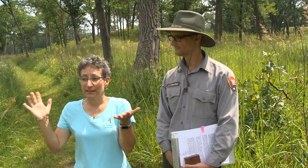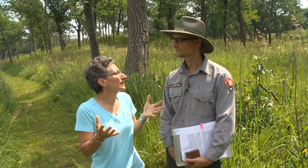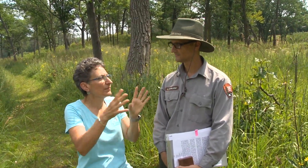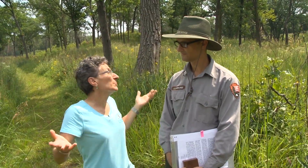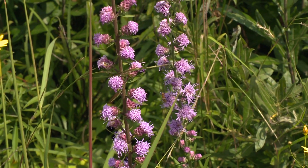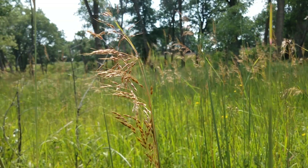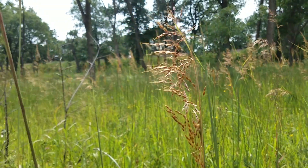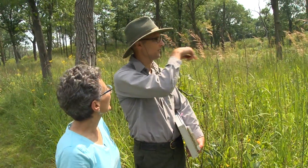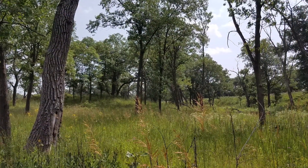Standing in the savanna, it's not like a typical forest with a closed canopy — it's very open and the trees are scattered. One amazing thing about the National Lakeshore is its biodiversity: there are over 1,100 native plants documented. The openness of the savanna allows prairie species to grow in the ground layer — things like Indian grass, blazing stars, and a whole suite of prairie species that thrive on the sun.